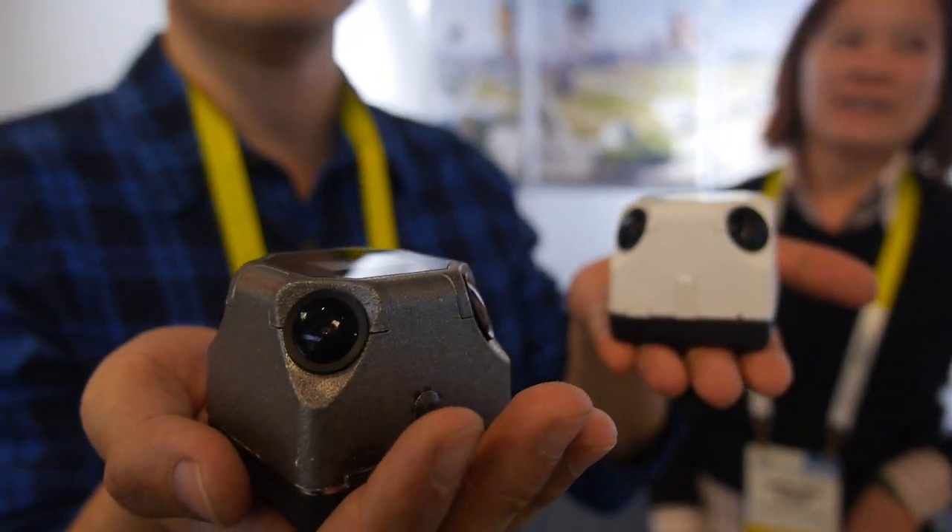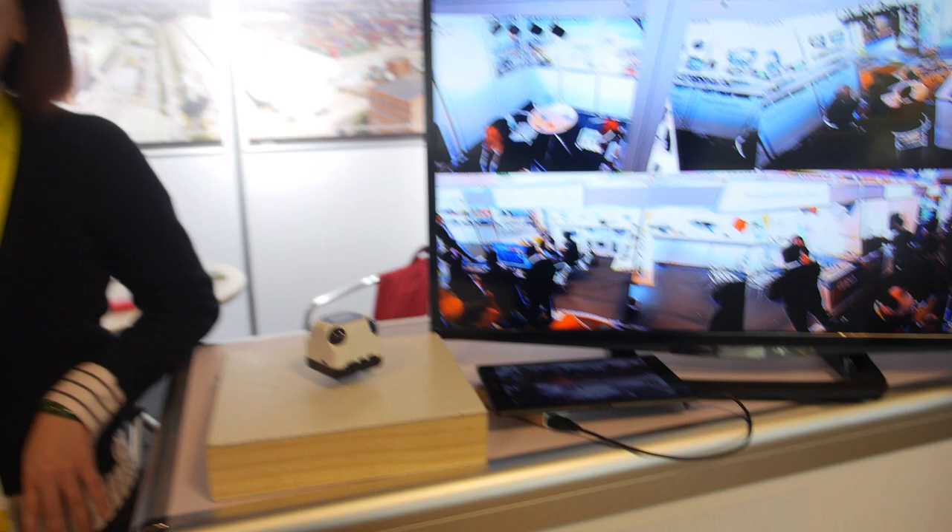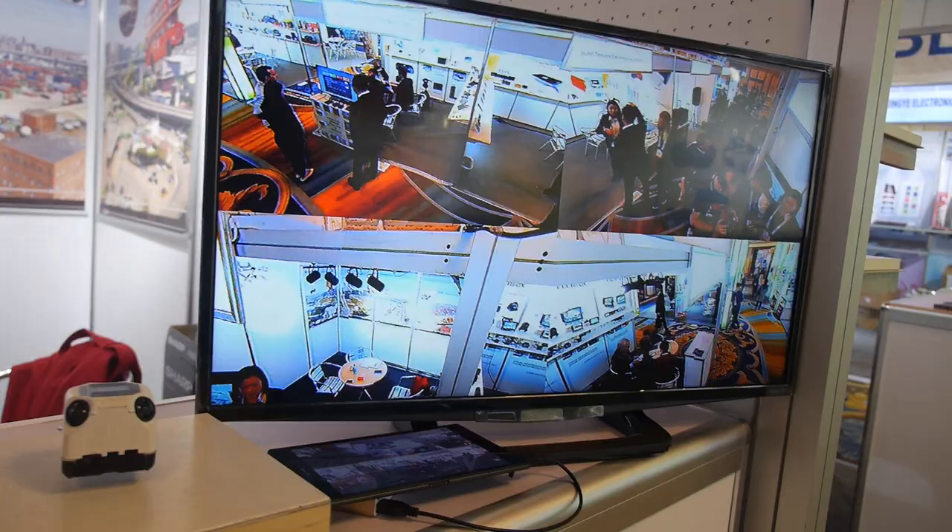This is the old tracker right here with four lenses. It does 360 video — 360 video, 360 picture. We have both live view and also 4K video recording, and we do have 1080 video for 30fps. Right here we are looking at the live stream from the four cameras.